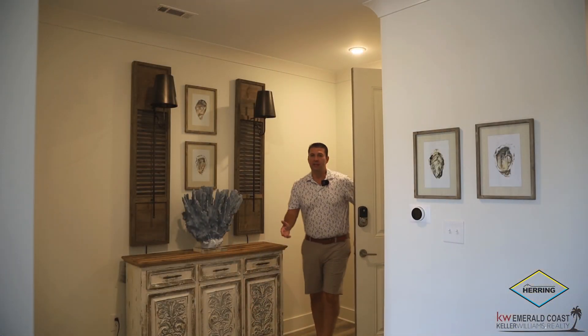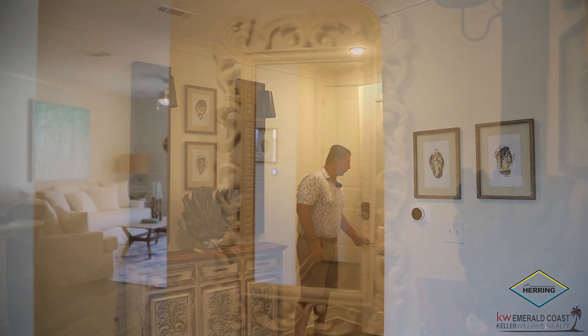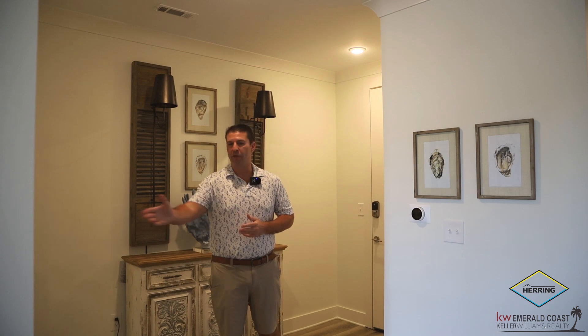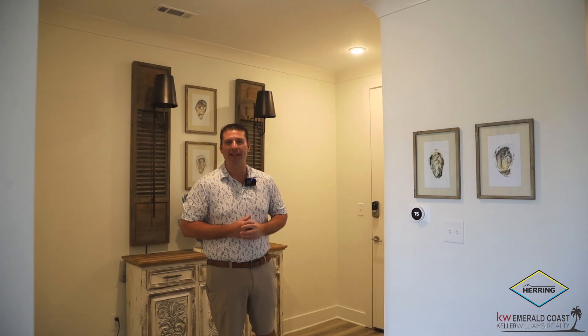The foyer of this condo is absolutely beautiful. It opens up very nicely to an open kitchen plan and a living room, and flows seamlessly right into the living space.